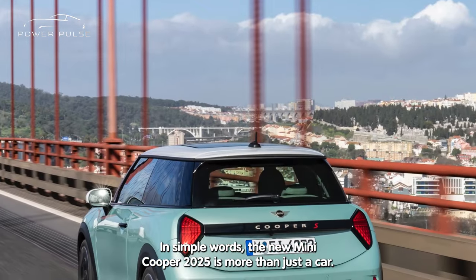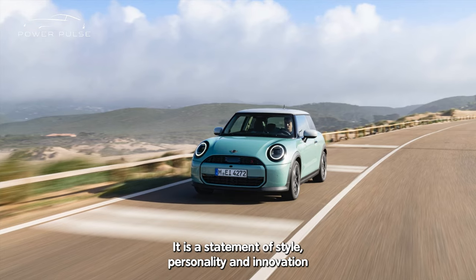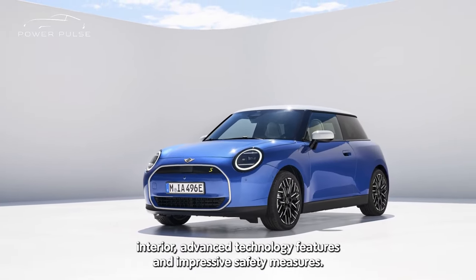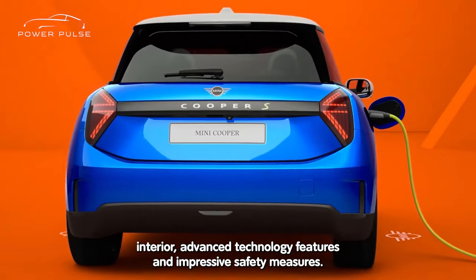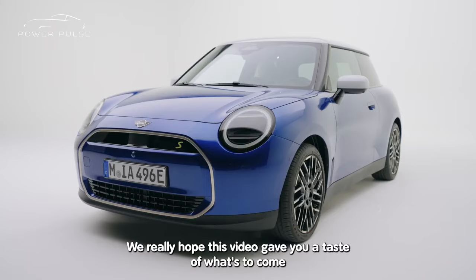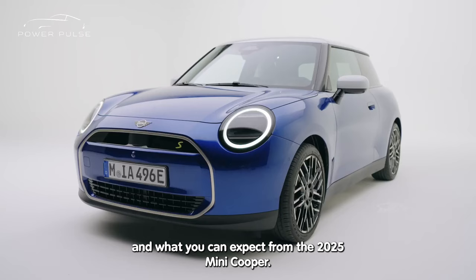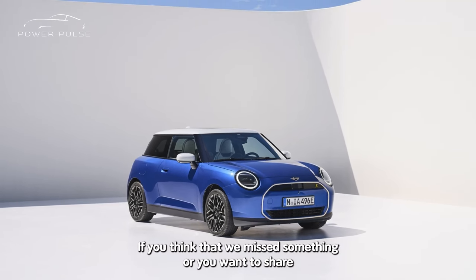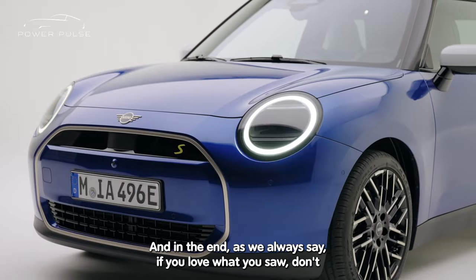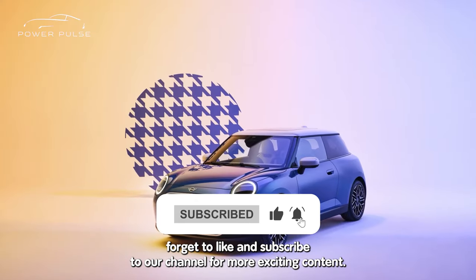In simple words, the new MINI Cooper 2025 is more than just a car. It is a statement of style, personality, and innovation. With its refreshed exterior design, elegant and spacious interior, advanced technology features, and impressive safety measures, the new MINI Cooper exceeds expectations on all fronts. We hope this video gave you a taste of what's to come with the 2025 MINI Cooper. If you think we missed something or want to share your thoughts, please let us know in the comments below. And as always, if you love what you saw, don't forget to like and subscribe to our channel for more exciting content.